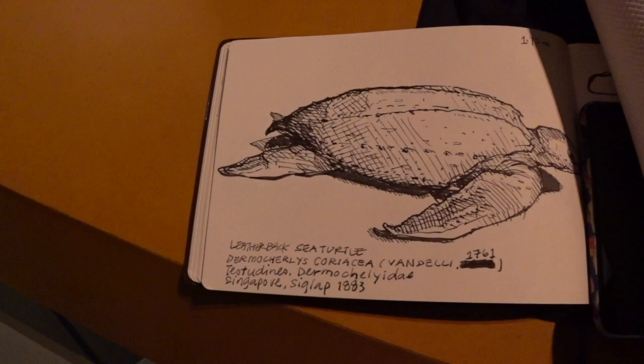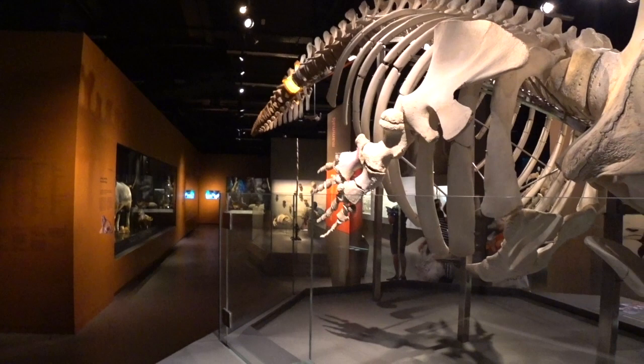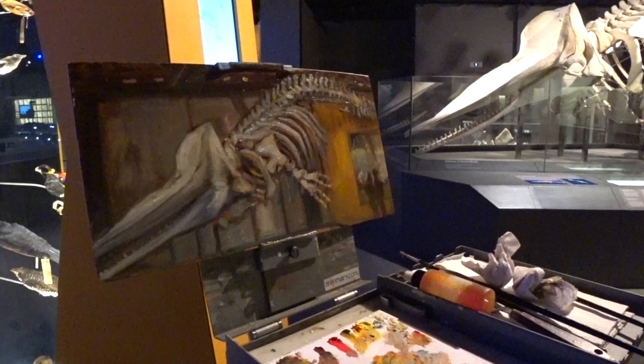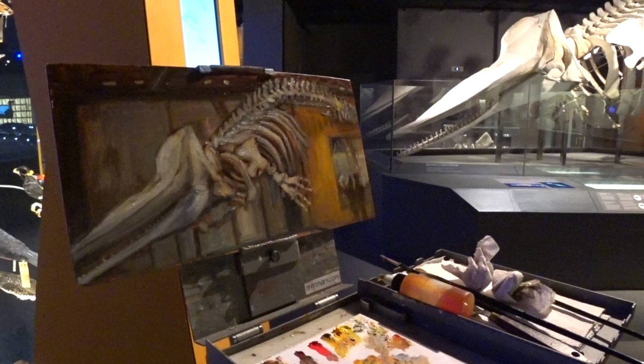Alright guys, thank you so much, Lee Kong Chian Natural History Museum. The security came and told me no tripods, no wet medium, but they let me paint because fortunately no one was around today. They said don't bring this here anymore — if you want, you can sketch like this, what I did up there of the leatherback sea turtle. It was a great experience, always a good experience. I hope more and more museums allow artists with the right mentality to go in and do studies. Thank you so much, this was a treat for me. If you like my videos and what I do, you guys know what to do — subscribe, like, and comment so I can do better things. Until the next episode guys, this is one happy painter, ciao ciao!